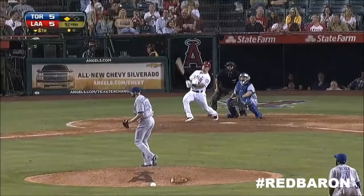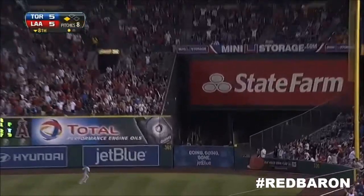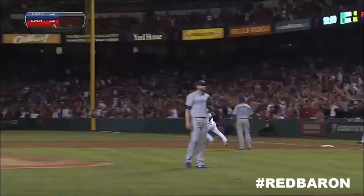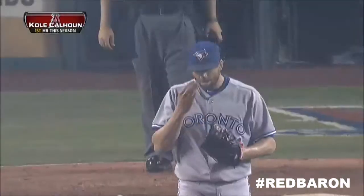Here's the first one, and that is hammered out to right. Forget about it. Goal. First big league home run for Cole Calhoun, and the Angels are on top seven to five.